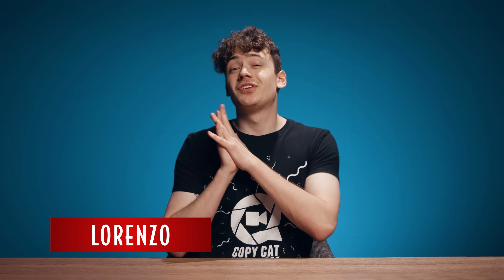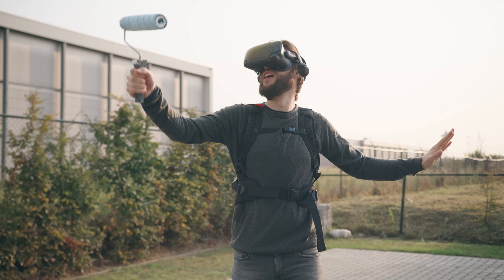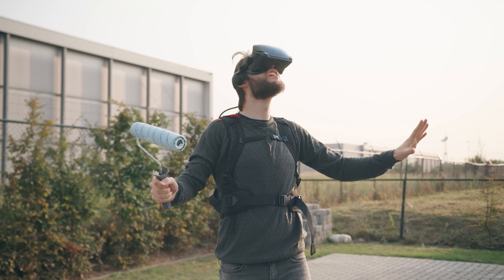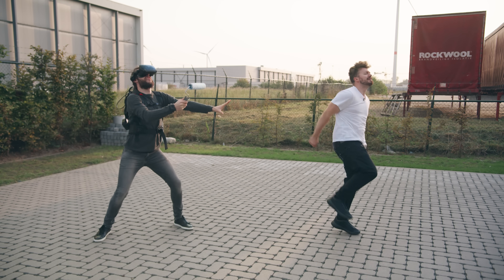Hey guys, I'm Lorenzo from cinecom.net and welcome to a different kind of Copycat Friday. As you can see, Yannick is currently not sitting here because he's enjoying a warm sunny vacation, while I'm here all alone. It's not like Jordy or Jill is helping me either — Jordy is stuck inside his new VR world and Jill is currently stuck in dancing.